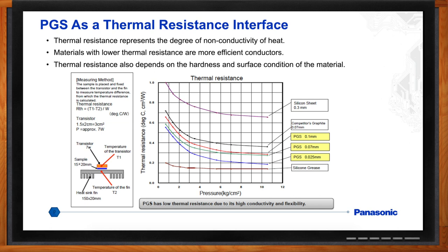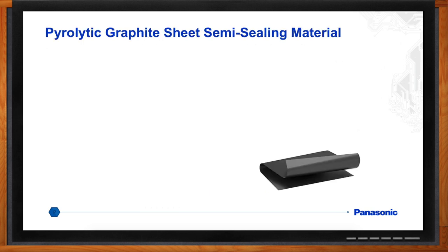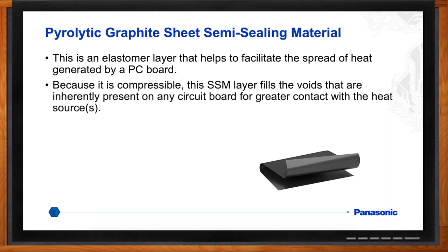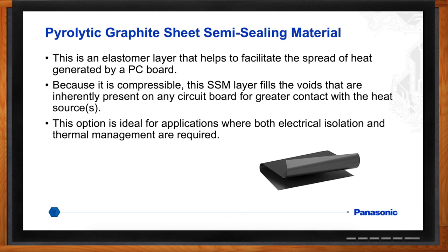What if I have a PCB with small surface mount components and I need to do some cooling? For that, we have the semi-sealing material, or SSM, with PGS. That elastomer is kind of like a white foamy material. By applying it with some heat and pressure to a printed circuit board with small surface mount components, it kind of acts like a conformal coating. It eliminates the air gaps and leaves the impressions of the components in the elastomer. By eliminating air gaps, you get better thermal transport. Once the heat gets into the elastomer and reaches the PGS material, the PGS spreads it out quickly, averaging the temperature over the area covered.